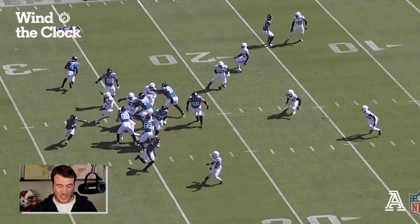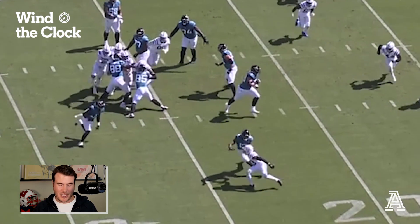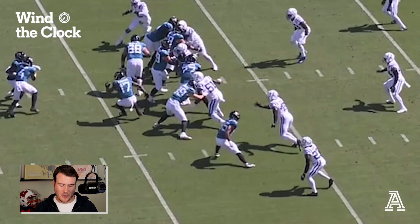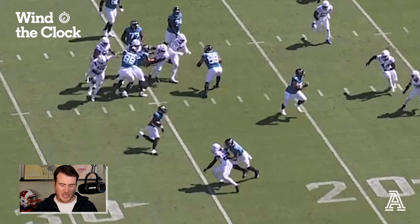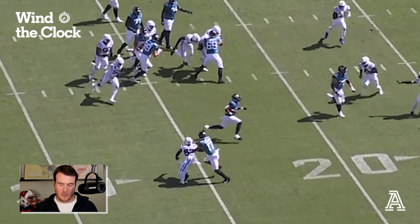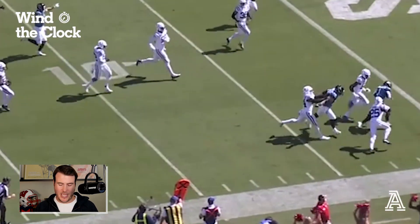You can see Evan Ingram at tight end with kind of a lead block — a pull lead block with the kickout. This defensive back, this corner, he can say he did his job because he kept containment and turned it back inside. But we have Etienne in space with a lead blocker and an offensive lineman out in front. He makes one defender miss and we have a touchdown.